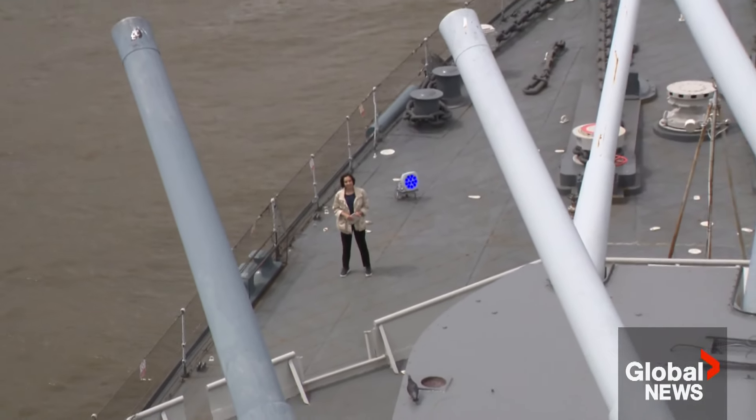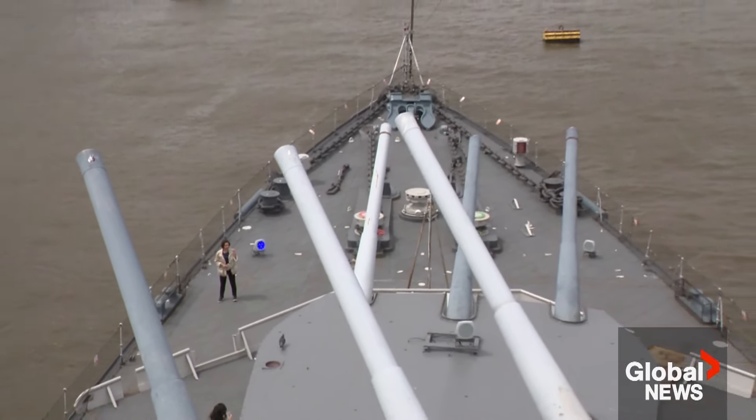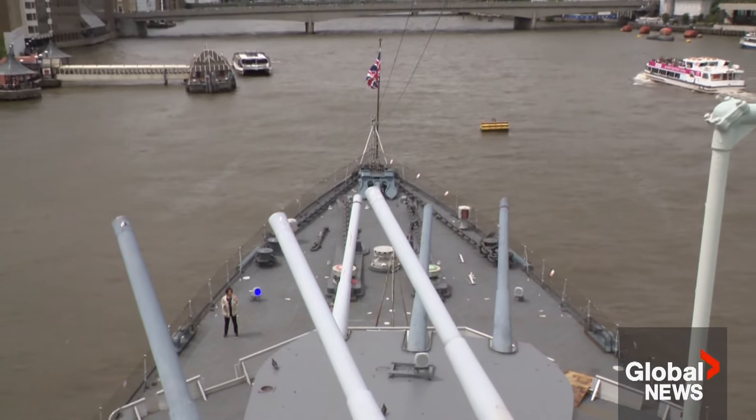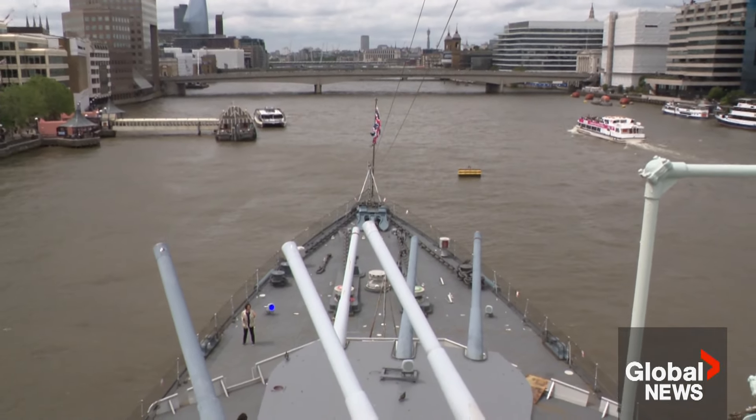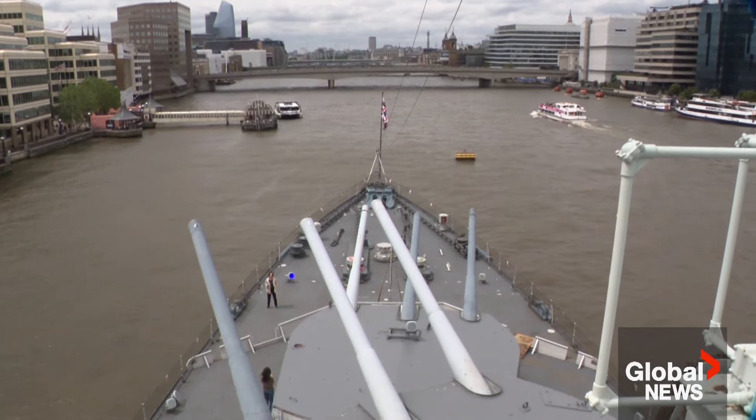Come Thursday, to commemorate D-Day, three of the warship's 12 guns will do a simulated fire. It will still be spectacular and loud with smoke, and the sound will actually hit about 120 decibels.